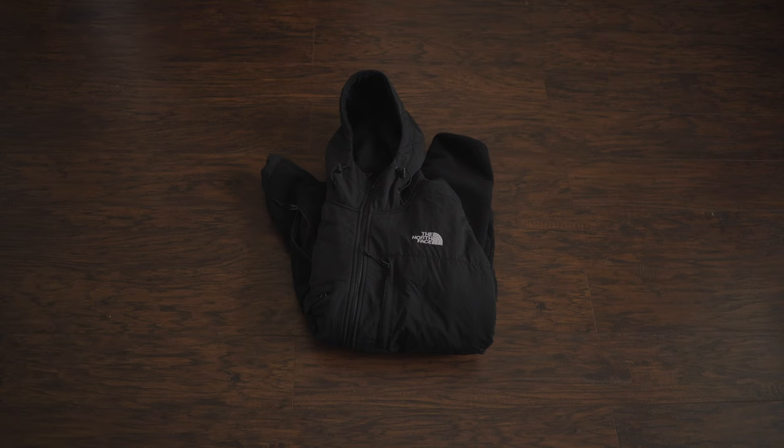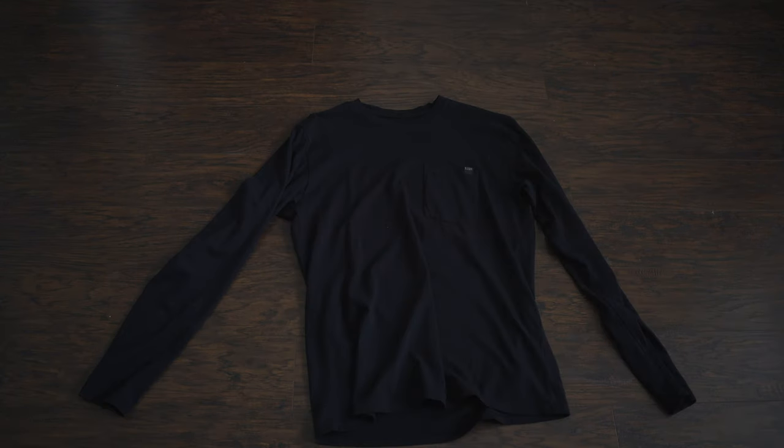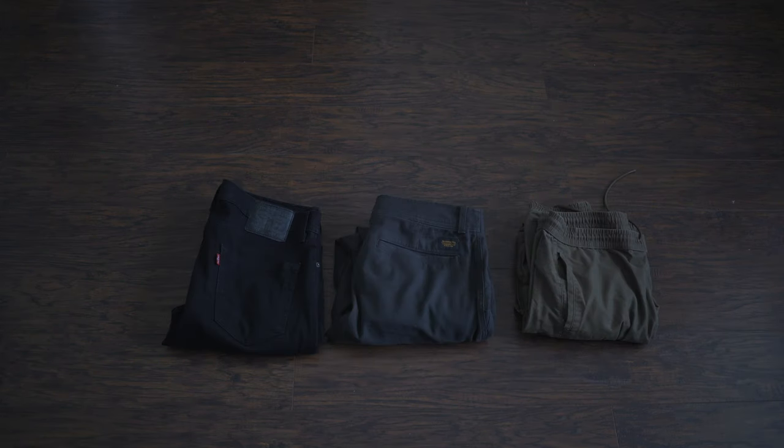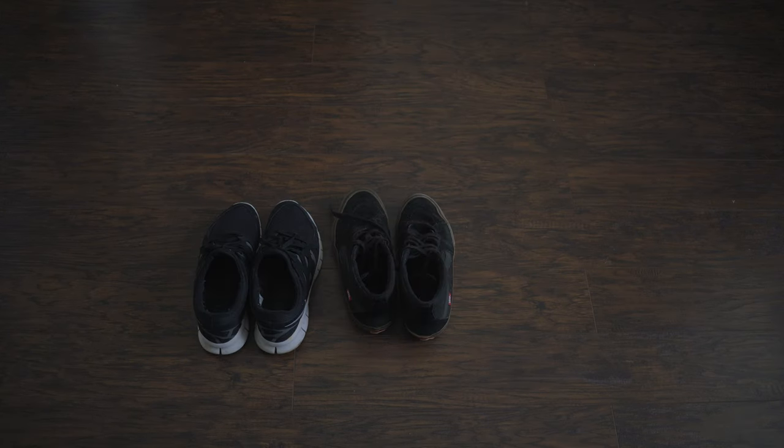Starting with my wardrobe — I did recently make a video going over my entire minimalist wardrobe, so I'm going to go over it pretty quickly. I have a black jacket, a gray hoodie, a dress shirt, a long sleeve t-shirt, and a few t-shirts. Three pairs of pants and two pairs of shorts, a couple of undershirts, underwear and socks, one belt, and one hat. I also have a pair of Nike running shoes, a pair of Vans, and a pair of Nike slides — and that's pretty much the entirety of my wardrobe.